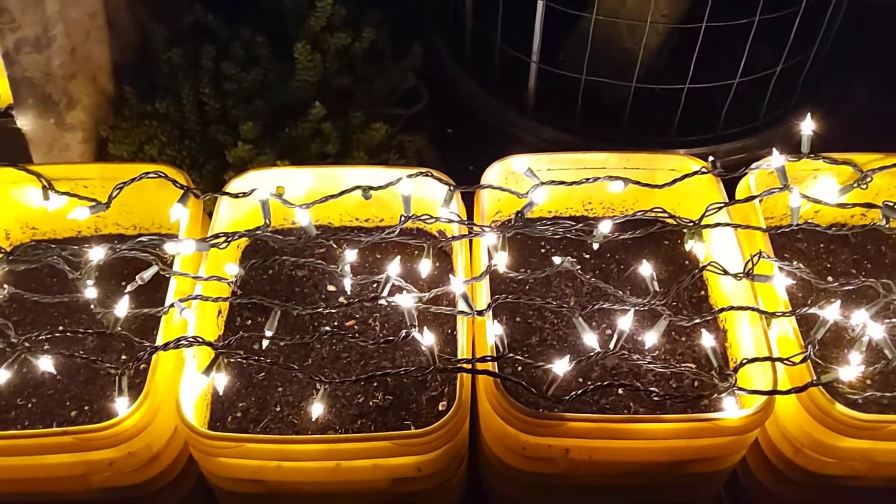I have three light fixtures, and I'm out of lights, so I had to supplement the little seedlings with some lights. I'm using my wife's Christmas lights — you can see them down in there — and it seems to be working.